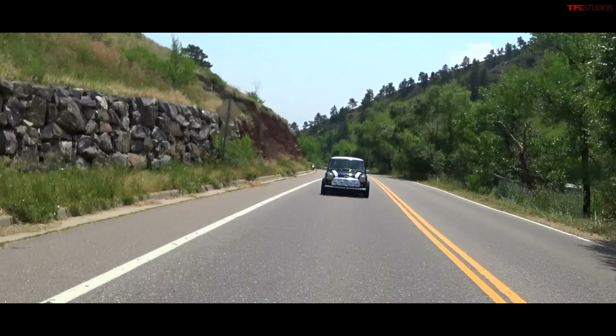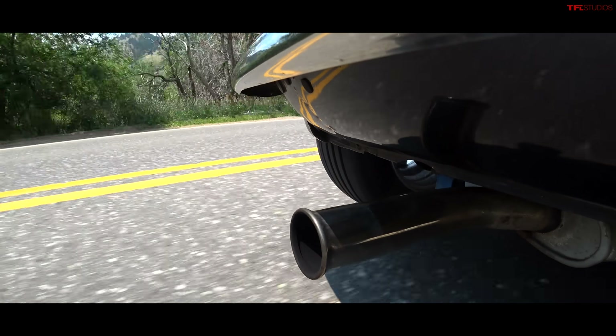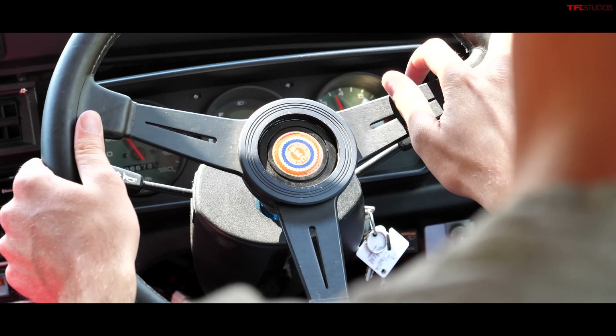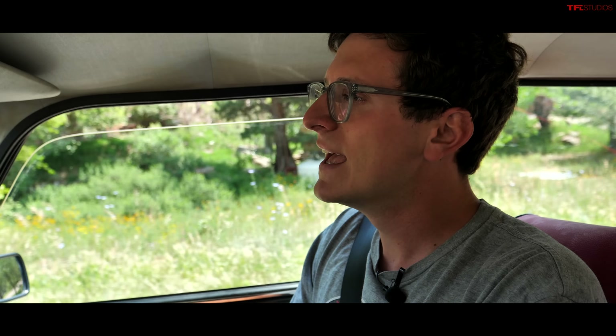The Mini was designed in the 1950s as a result of the Suez Canal crisis, which caused extremely high fuel prices throughout the UK. A lot of folks were out buying German-made bubble cars, and the Mini was a direct response to that. It's a small car built to hold a family of four — cheap, affordable, simple to run. And it turned out to be an absolute icon.